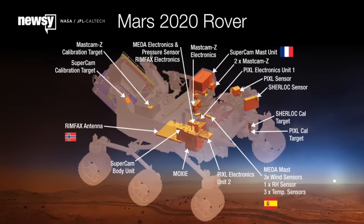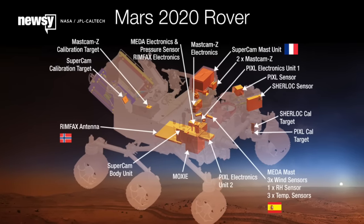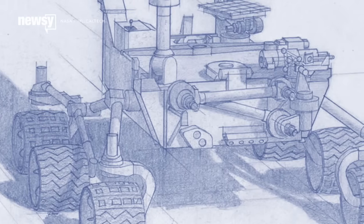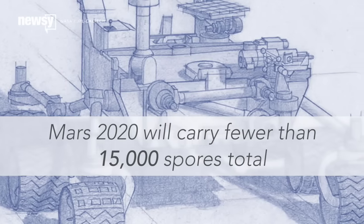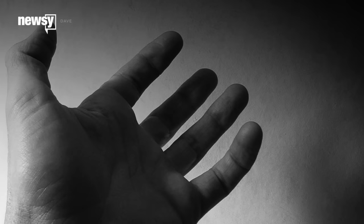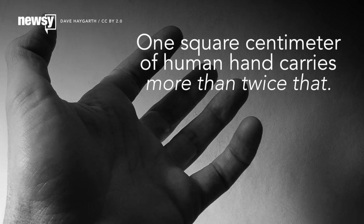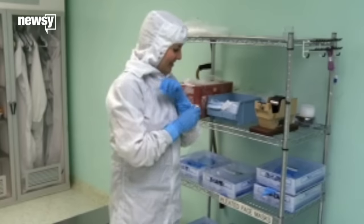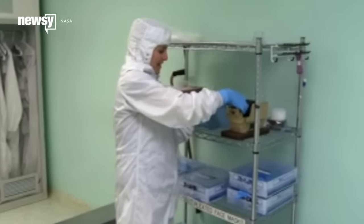The Mars 2020 mission will be clean enough — the probe will carry a coring drill that can collect samples for later return to Earth, and it will be required to have fewer than 15,000 spores on board. For comparison, the National Institutes of Health has measured 39,000 bacteria per square centimeter on the average hand. That level of clean is stricter than an operating room.